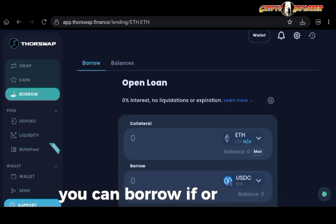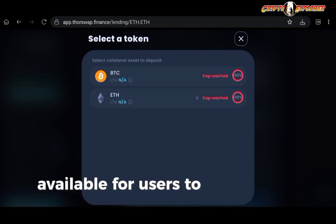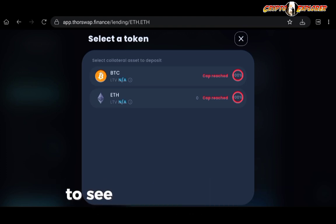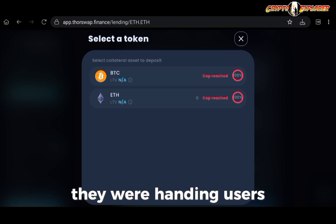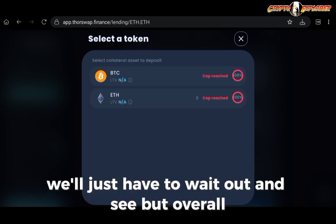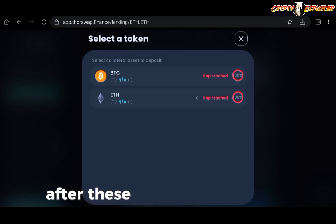Just a quick mention of the borrowing tab: you can borrow ETH or Bitcoin, but currently the cap has been reached — all liquidity available for users to borrow is taken. I highly anticipate news about whether they'll increase the cap. These borrows would be at 0% interest, which is why they were so competitive and the cap was reached extremely fast after this feature was made available.